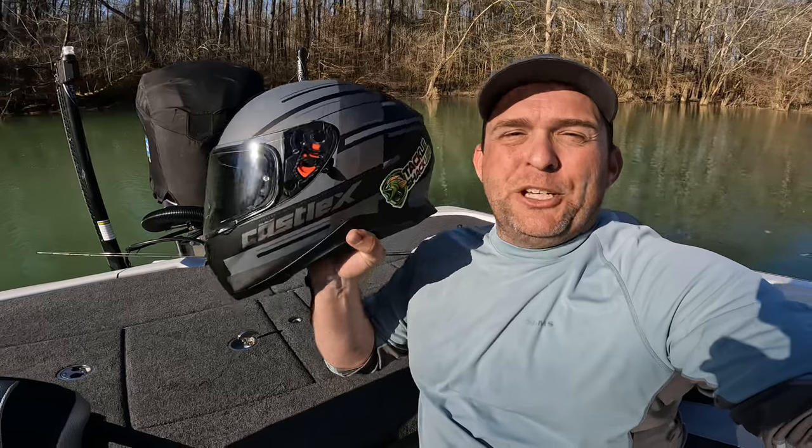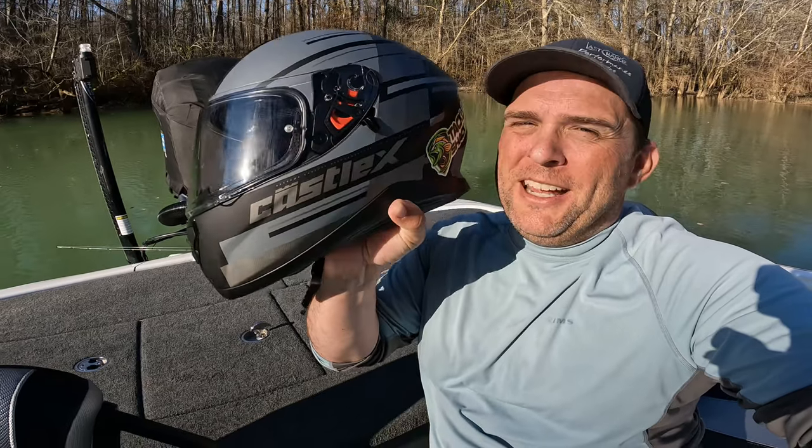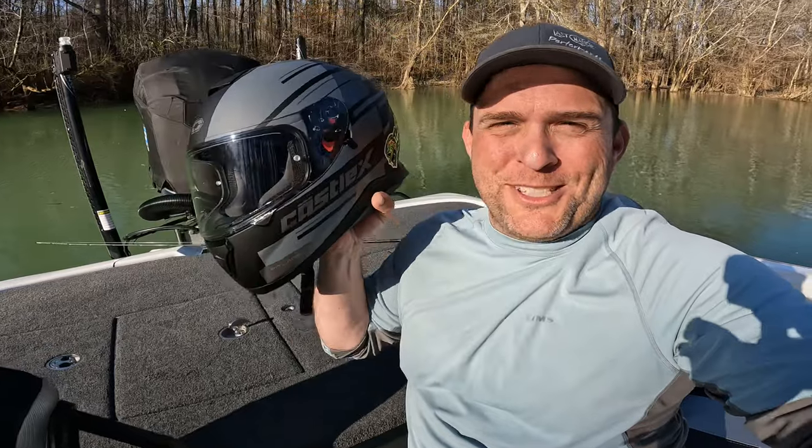Get yourself a pin lock — what that does is it keeps the fog from building up in your helmet lens. You can check out the Castle helmet at castlesales.com or your local retailer. Here's to everybody having a safe season out there on the water.